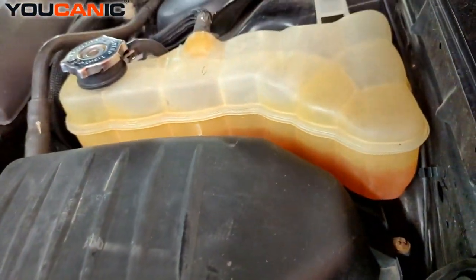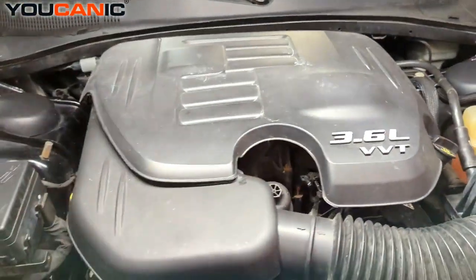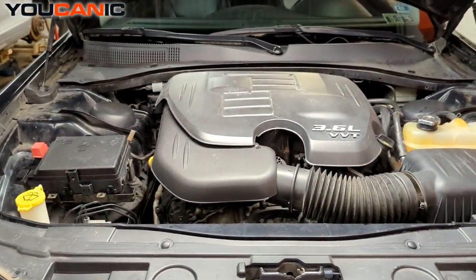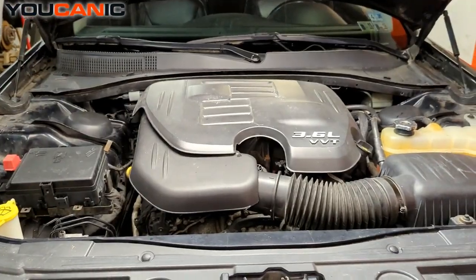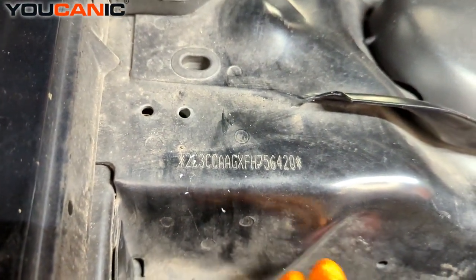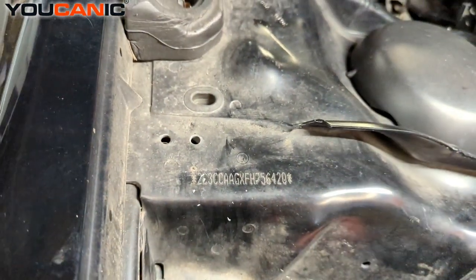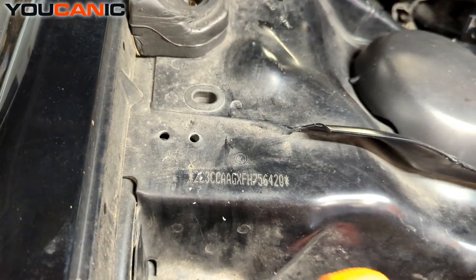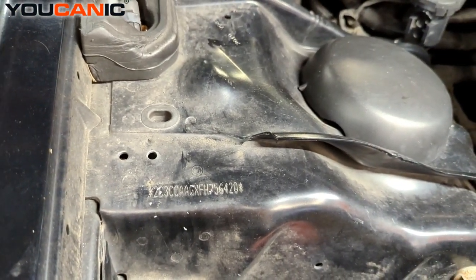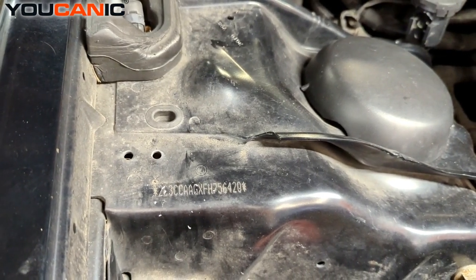And one more — once you pop the hood up and raise it, we have one in the engine bay. If we're looking at the vehicle, it'll be on the right-hand side if you were sitting in the seat. We have the VIN number that is stamped right here inside the engine bay.